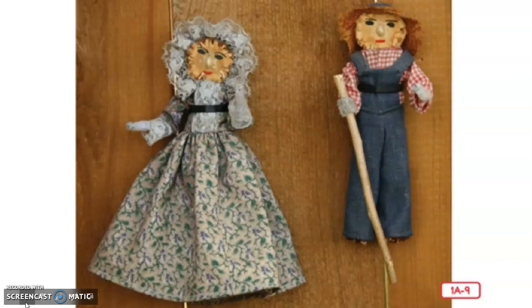In colonial times, what kinds of chores did children do on the farm? Think about that — what kind of chores did they do on the farm? Tell a grown-up.